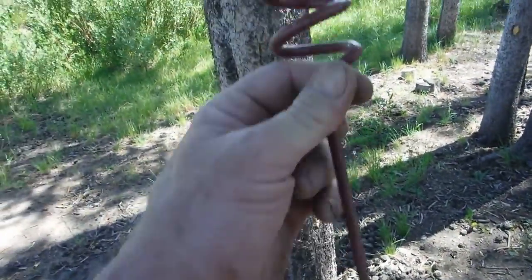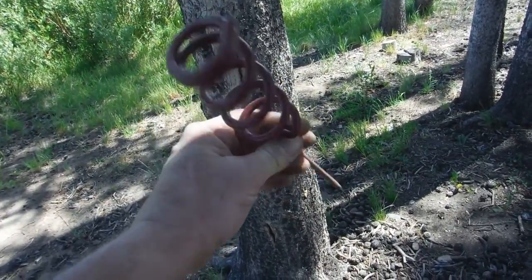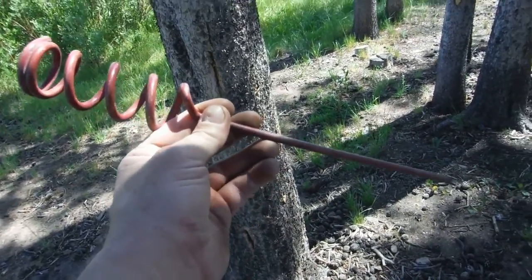Sometimes it pays to walk around and just take a look — see what you can find. Look at that — a pole holder! I got myself a pole holder. Next time I go fishing — not dirt fishing — I'll take this. Have a good one.